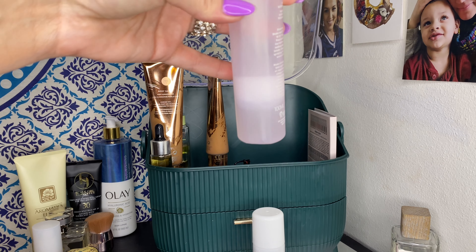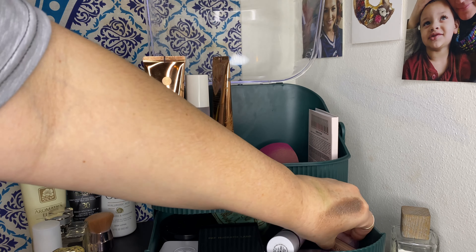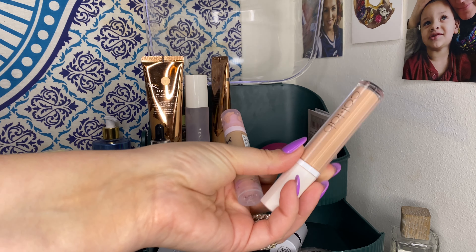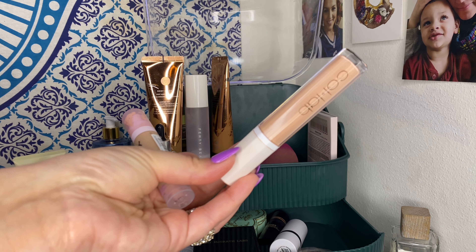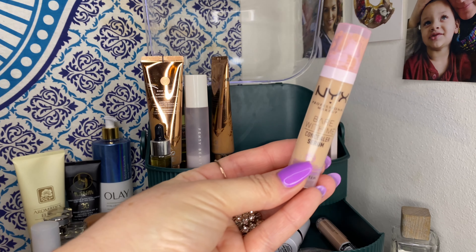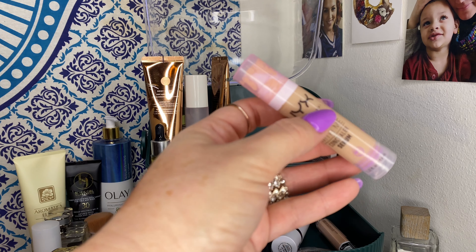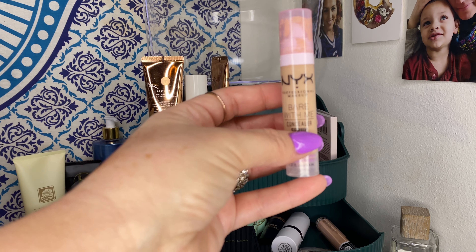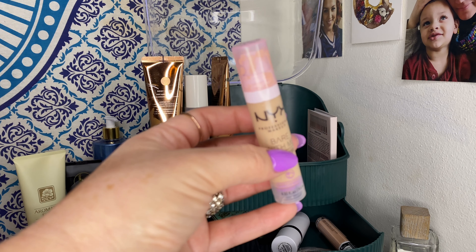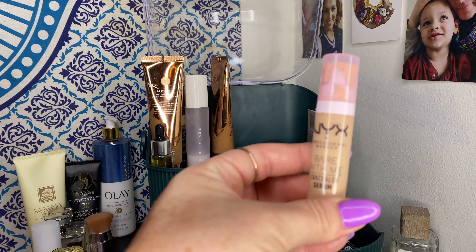I'm going to show my progress on my Fenty — I'm almost done with it, so I'm keeping it in. My Collab color corrector in Peach stays — I've been using it a lot and love it. I also had my NYX Bear With Me concealer serum in Vanilla. It's a little more liquidy but you still get a decent amount of coverage without it being too heavy. It's the best of both worlds — coverage without thickness.